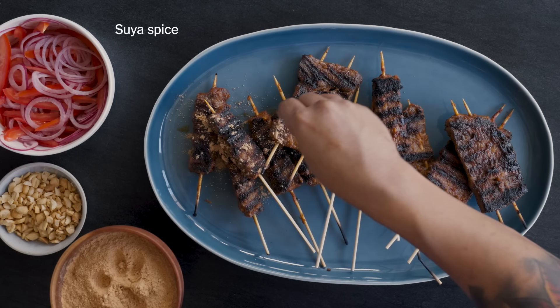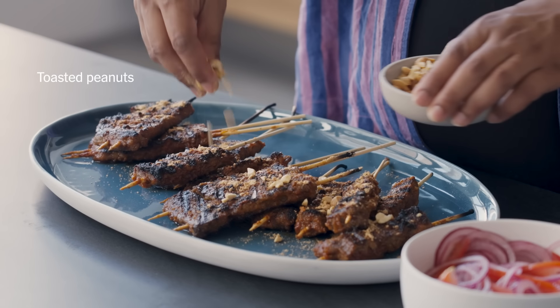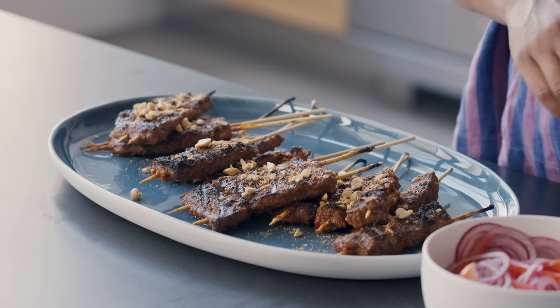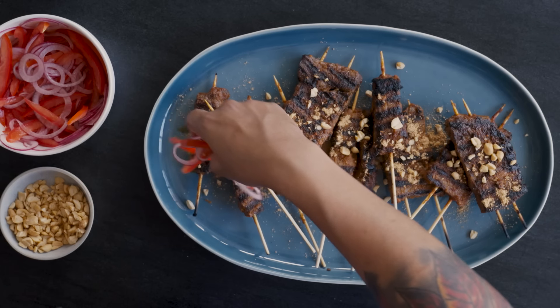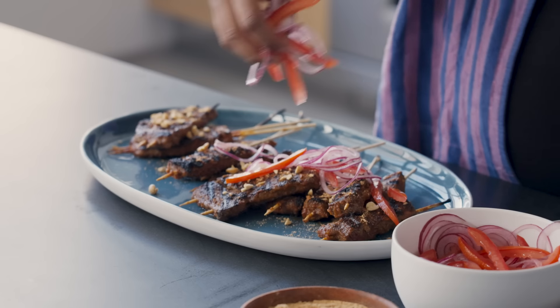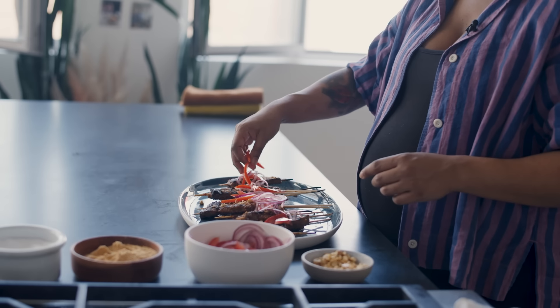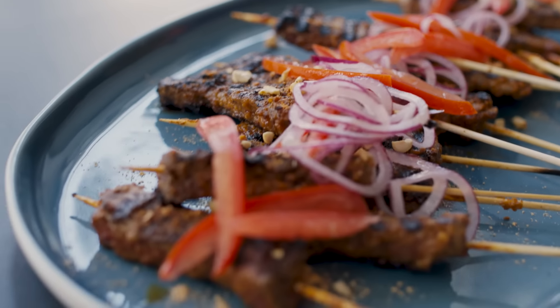We're going to sprinkle a little bit more of that suya spice. We're also going to finish with some roasted peanuts — anytime you're making something with nuts, make sure you garnish with nuts. Finally, we're going to finish with some tomato and onion that's just been tossed with lime and salt and given some time to wilt. A nice balance of heat — it's not too intense because we got a good bit of richness from the peanuts. And what's incredible is just how tender the meat is because we cut it, we pounded it, we marinated it, it had some time with salt. This is so good. Everyone should have some.